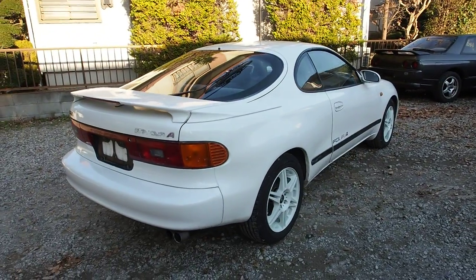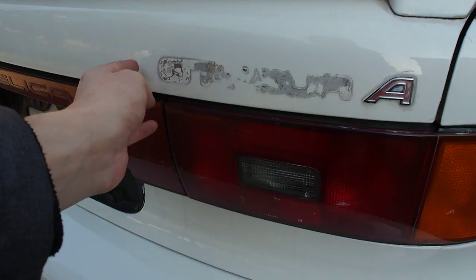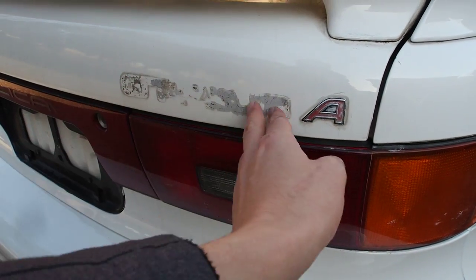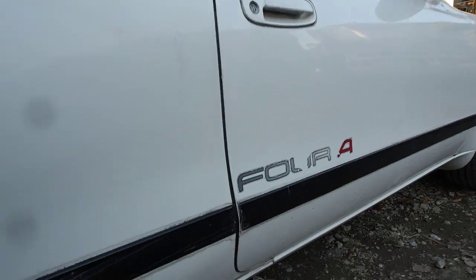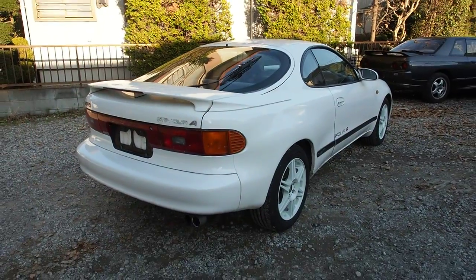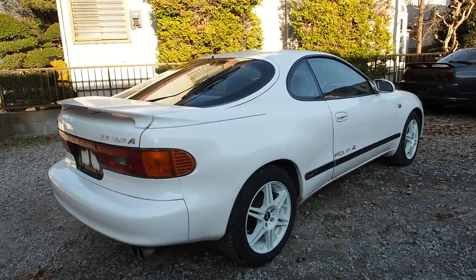The badges and stickers are in pretty bad condition — they've peeled. You can see it used to say GT4 and then there's the A badge, plus stickers on the sides. If it were really important, it'd be easy enough to replicate them, though probably hard to find new ones directly from Toyota.